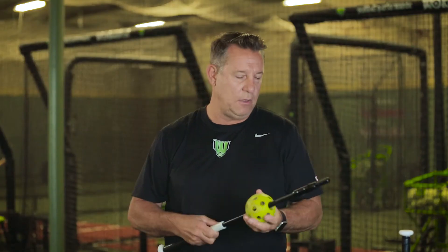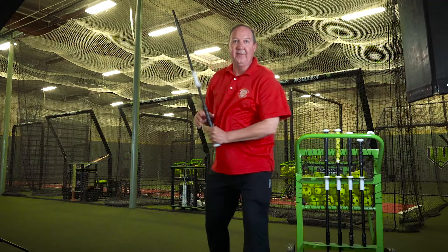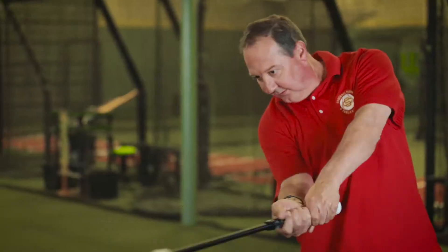I certainly get the feel when this clicks. This thing clicks at the point where contact should be made — what would effectively be right back up the middle. Like that. I feel it, I hear it, and then I see the ball fly off the bat. You see it and feel it almost instantly.